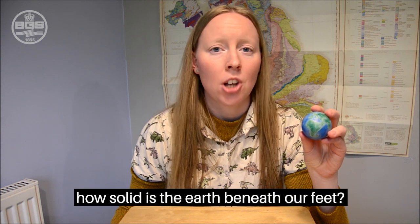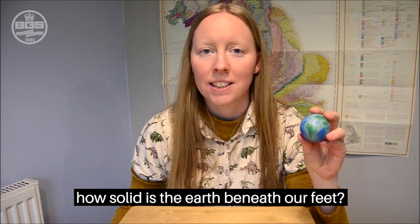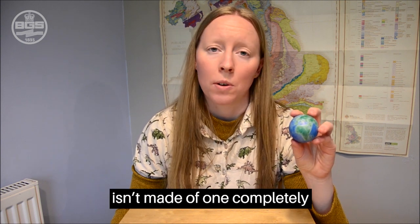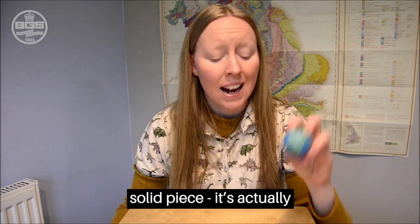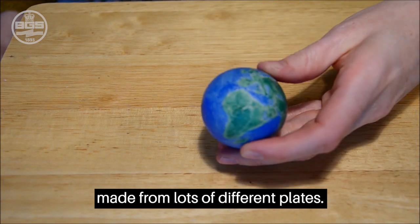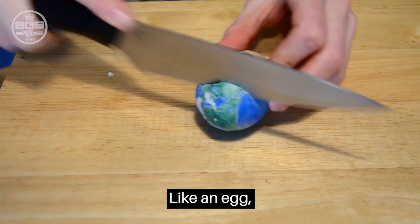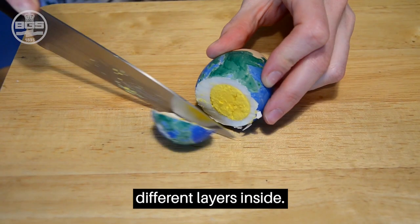Plate tectonics. How solid is the earth beneath our feet? Unlike an egg, the surface of the earth isn't made of one completely solid piece. It's actually made of lots of different plates, and these plates move around on the surface. Like an egg, the earth is also made of lots of different layers inside.